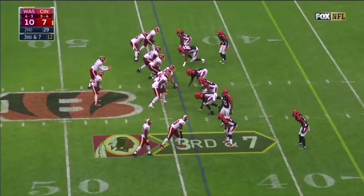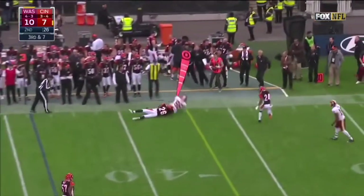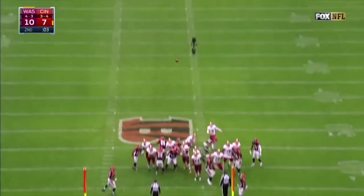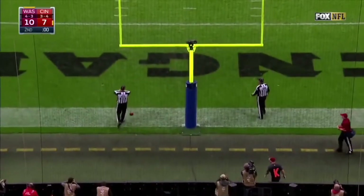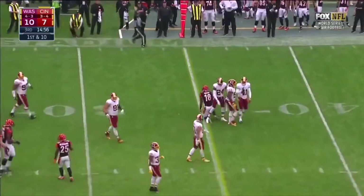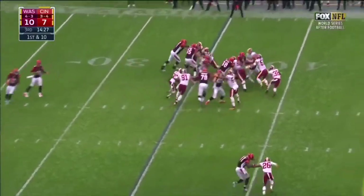Third down and seven from the Bengals 44. Cousins to the outside, Reed extending — we'll see if he picked up the first. Hopkins from 55 — he will not have the distance. First and ten Bengals from the 25 on the slant — it is Green, second catch today. Here's Bernard.